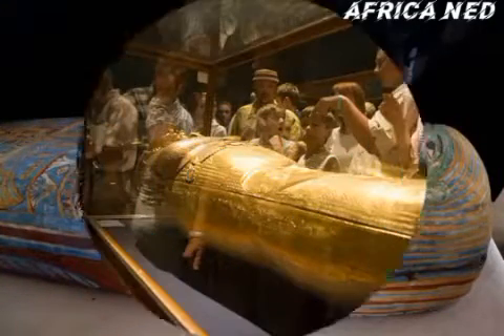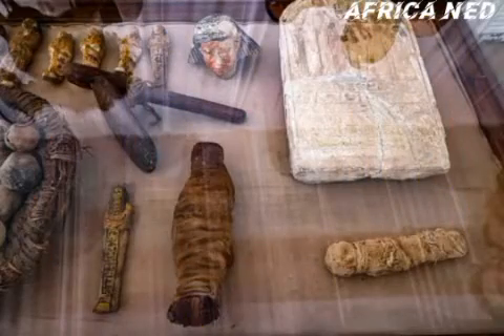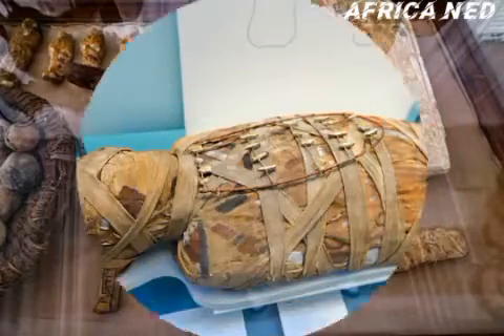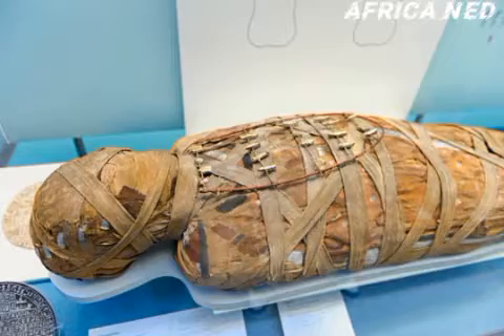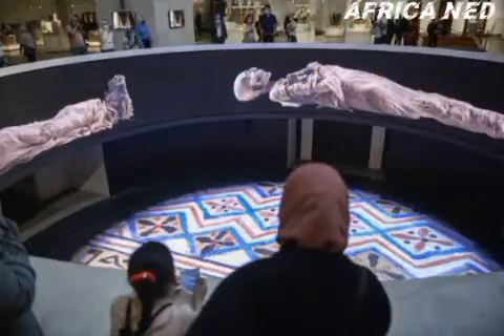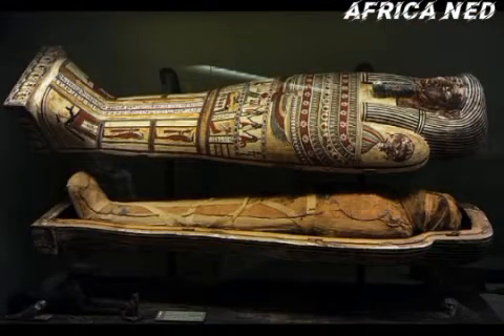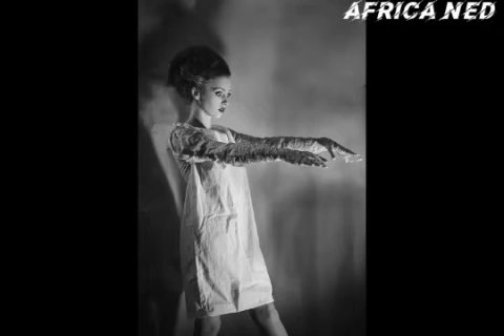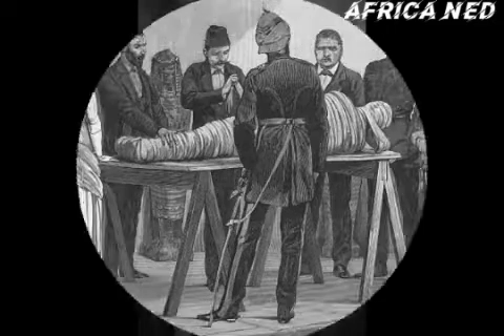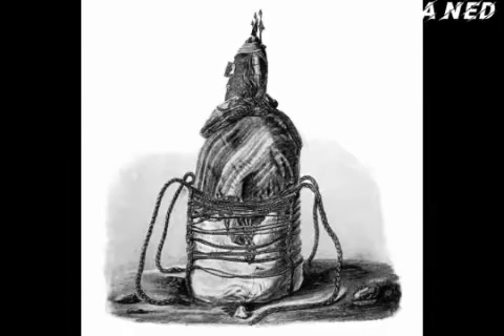Before intentional mummification, there were pre-historic mummies who were naturally preserved due to the dry sand and air — essentially the dry environment, climate, and location.